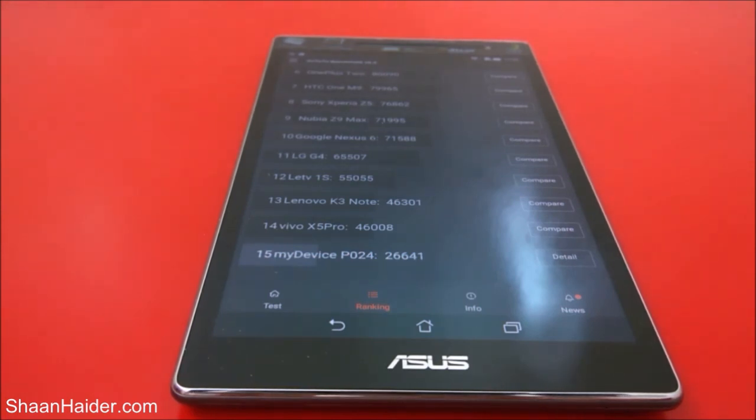But this is just the benchmarking score. We will have another benchmarking test where we'll do a few more tests on different applications, and we will also do some gaming performance tests to see how good this device performs in real-life scenarios. Thanks for watching, friends, and do not forget to subscribe to the channel for more videos, tips, tricks, and hands-on videos like this. Have a nice day.